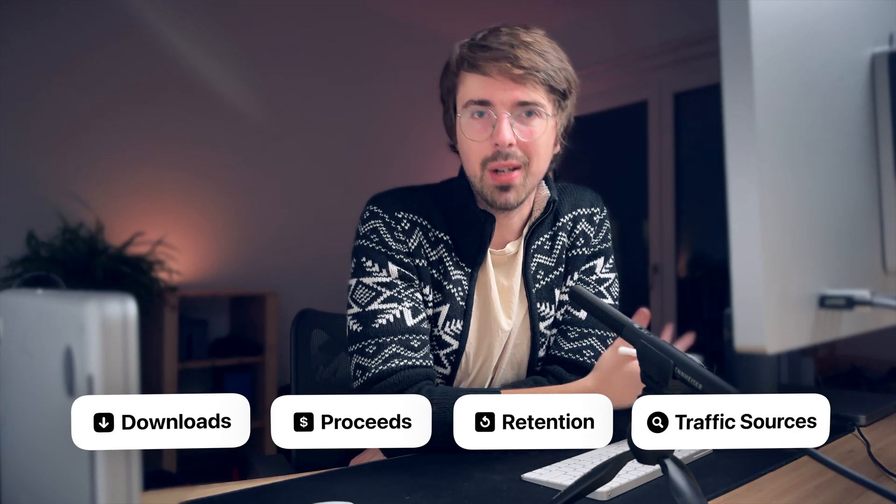It's been a couple of months since I published my app on the App Store and I think it would be a good time to open App Store Connect and look at all the numbers — downloads, in-app purchases, how much money the app was able to make in this period — full transparency, as I promised in one of my previous devlogs.